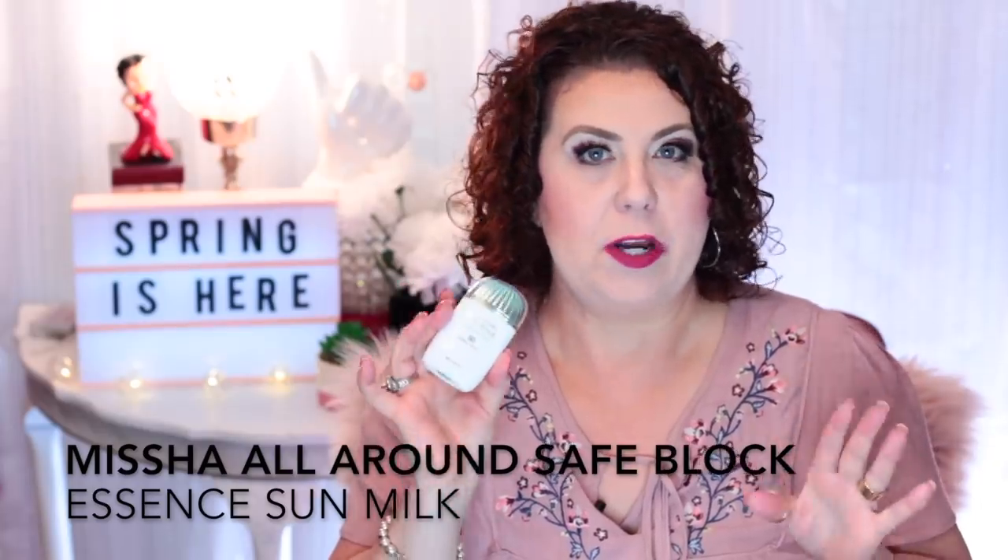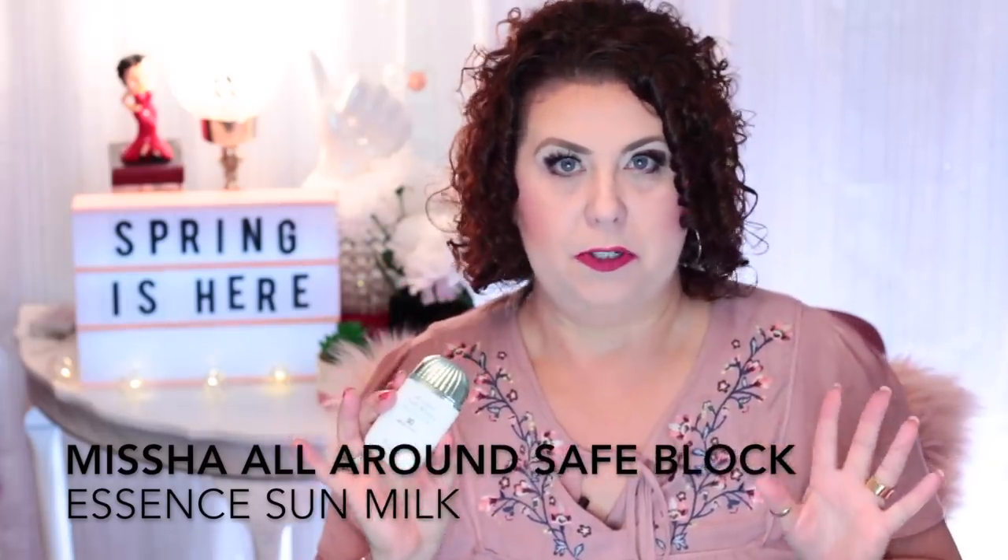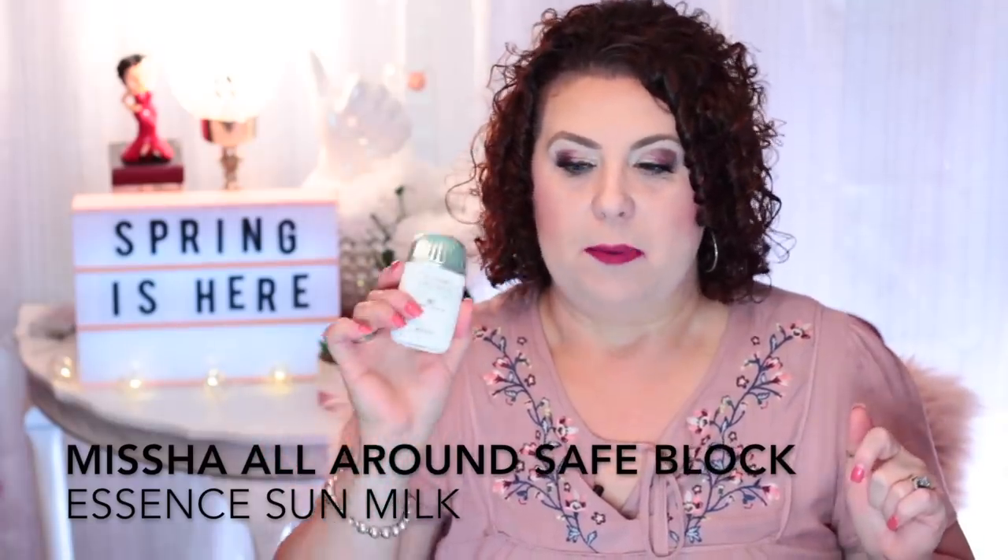I finished up a sunscreen — and this is the first time ever in my entire life, and I'm 49 soon to be 50, that I've ever used up an entire bottle of sunscreen. Ever. This is from Missha: the All Around Safe Block Essence Sun Milk SPF 50+ PA+++. I really love this. I'm using one from Shiseido right now, but when I finish that I'm going back to this one. It's not only a sunblock but also like a skincare product — it goes on clear with no white cast.